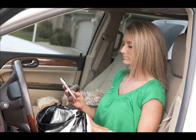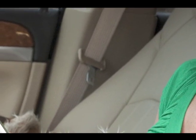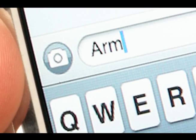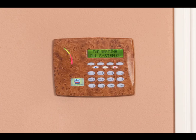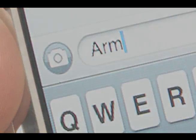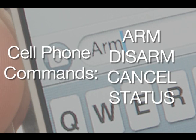In addition to receiving messages, you can also send text messages to your system to control it remotely. That means that you never have to worry about whether you set the alarm before you left. Just send the text message ARM and your system will be turned on.